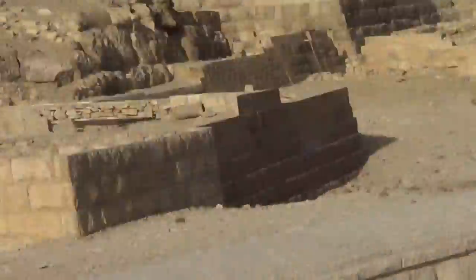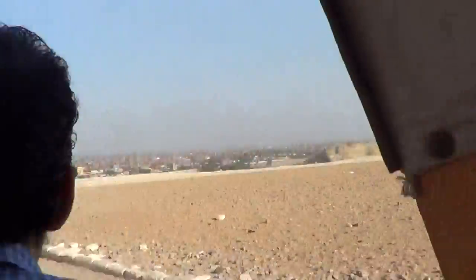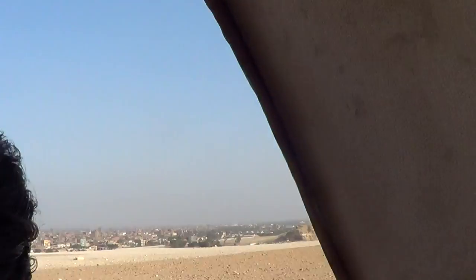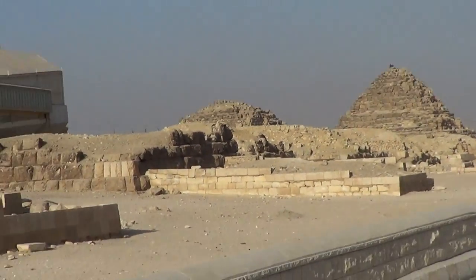This is the Kheops pyramid — this is the big one, this is the second one. The other one, the Karenes. Here with the Khafre pyramid, we have the Mayan pyramid — three big and six small.